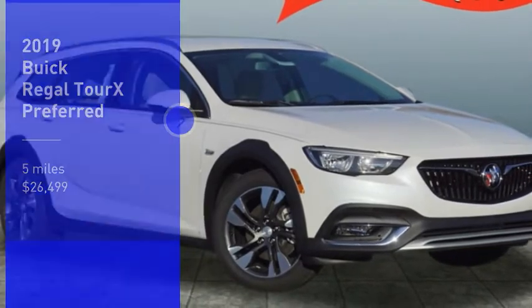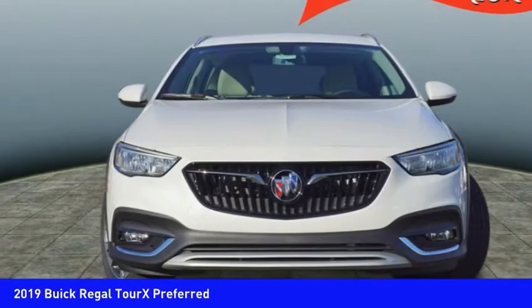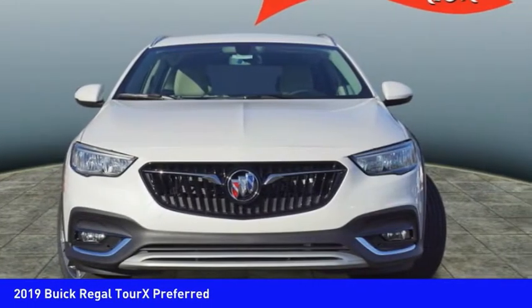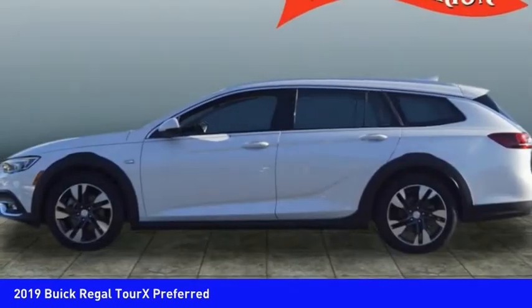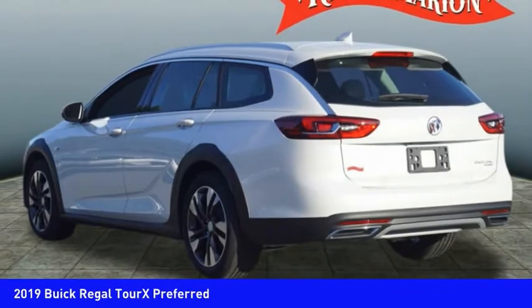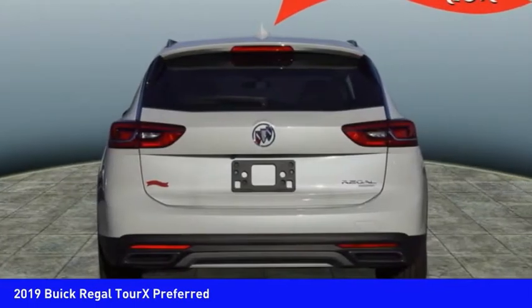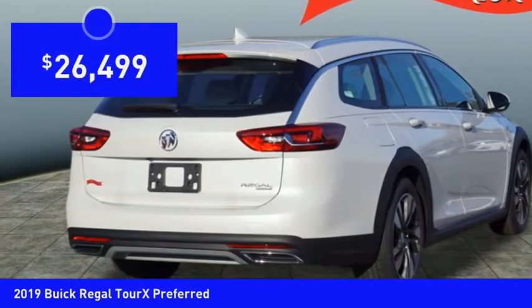Looking for the right vehicle? Check out the 2019 Regal TourX. The Buick Regal TourX provides all the functionality you could ever want from a vehicle. Large amounts of cargo room, plenty of headroom and legroom in both rows, and a look that stands out from the rest — all reasons to check this vehicle out, priced below $30,000.